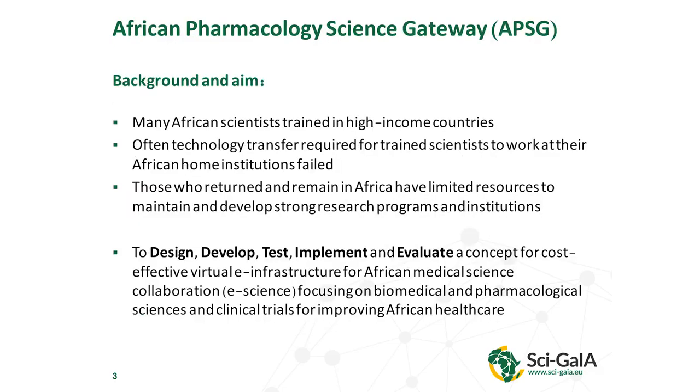The African Pharmacology Science Gateway — the background and aim for this was that a lot of African scientists have been trained in high-income countries, but when they come back to their home country, the technology isn't always there for them to continue the work they had been doing. Many of those who do return have limited resources, so they can't maintain or develop strong research programs or institutions. The point of the APSG was to design, develop, test, implement, and evaluate a concept for a cost-effective virtual e-infrastructure for African medical science collaboration, with a focus on pharmacological sciences.